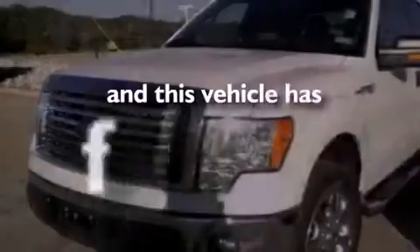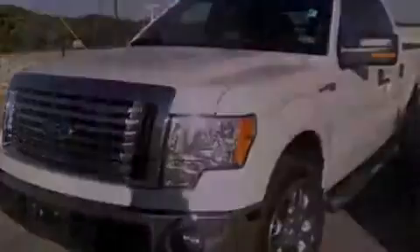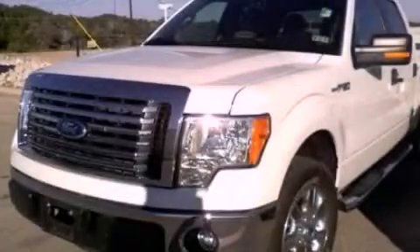This vehicle has fewer than 5,000 miles on the odometer. This vehicle won't last long at this price — call and arrange a test drive now.